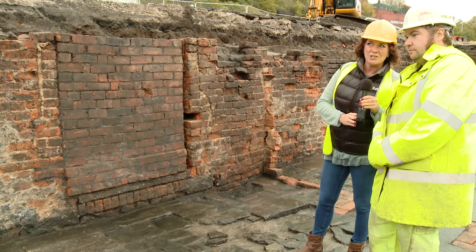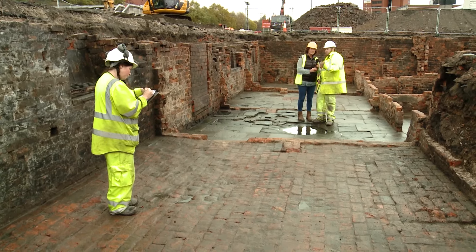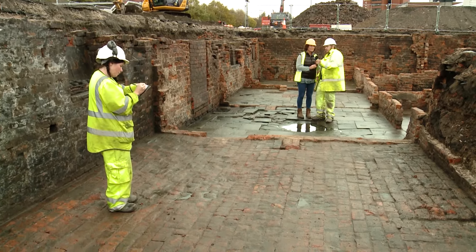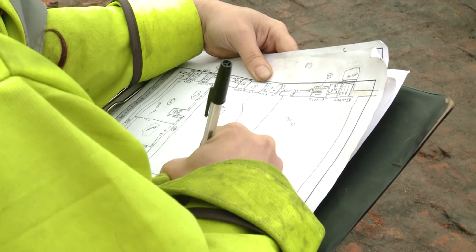Looking over there there's a girl sketching what's happening. This is one of our archaeologists who's recording what's going on in the cellars — she's basically taking a sketch of what we've got here and then describing it.